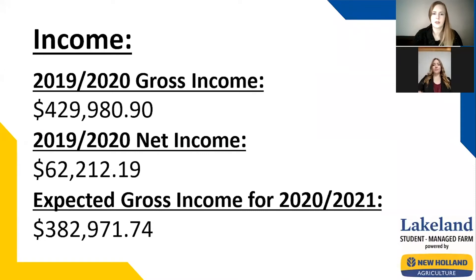Here you will find our income — both gross and net income for 2019-2020, as well as our expected income for 2020-2021. This year we had a gross income of $429,981. When we subtracted our expenses, we were left with a net income of $62,212.